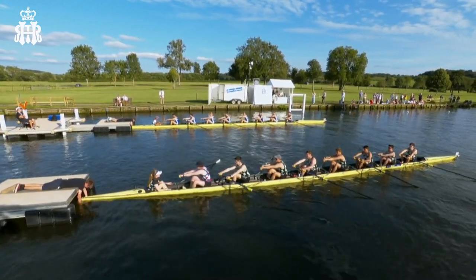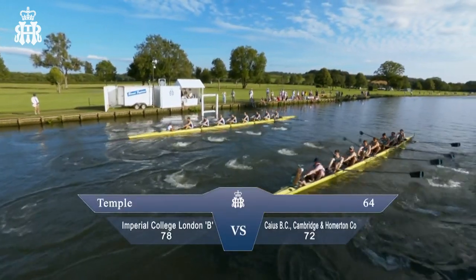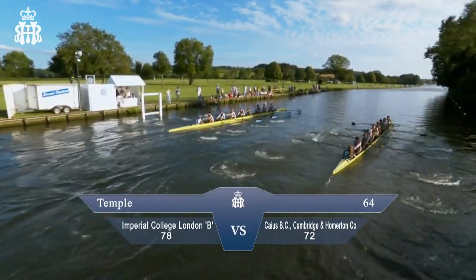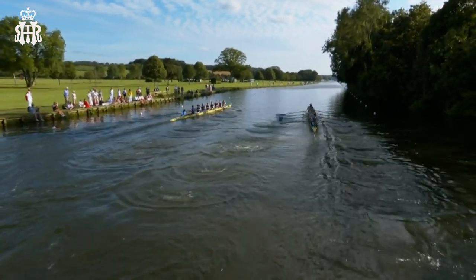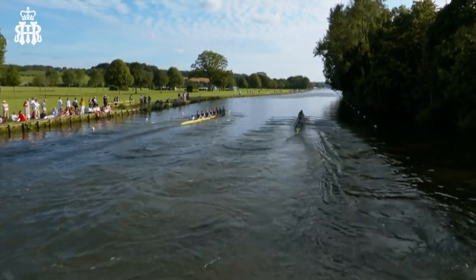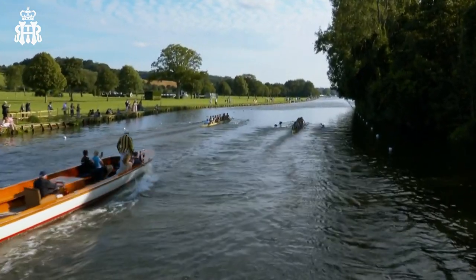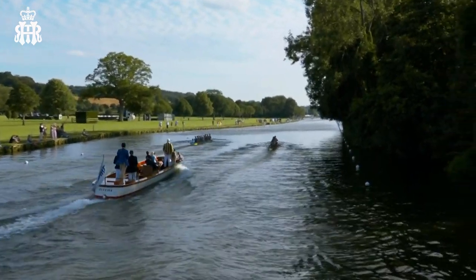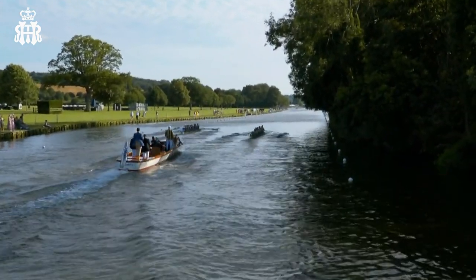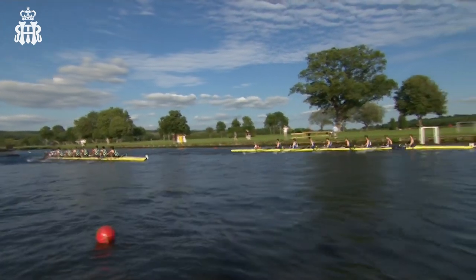We're on to the start of the next race, yet another eighth race in the Temple event — Imperial College London B versus Keys Cambridge and Homerton College. Student events once again; we've gone from club events to student events here in this Temple event, and great to see yet more Cambridge colleges racing.